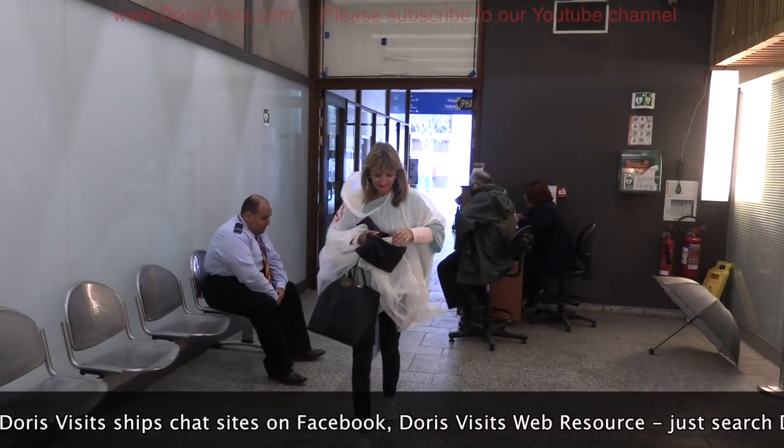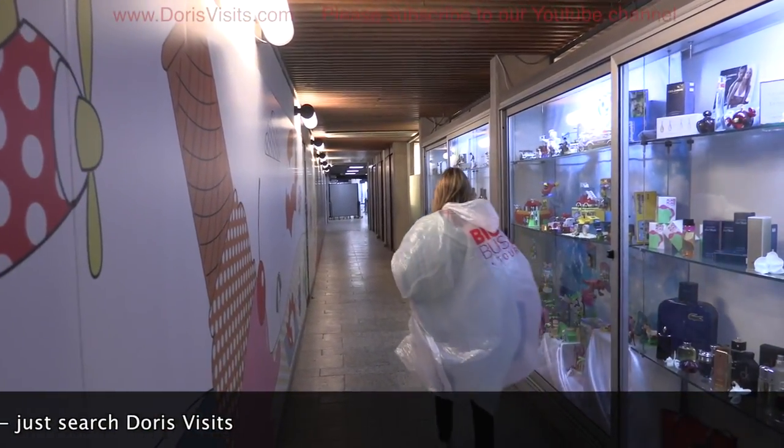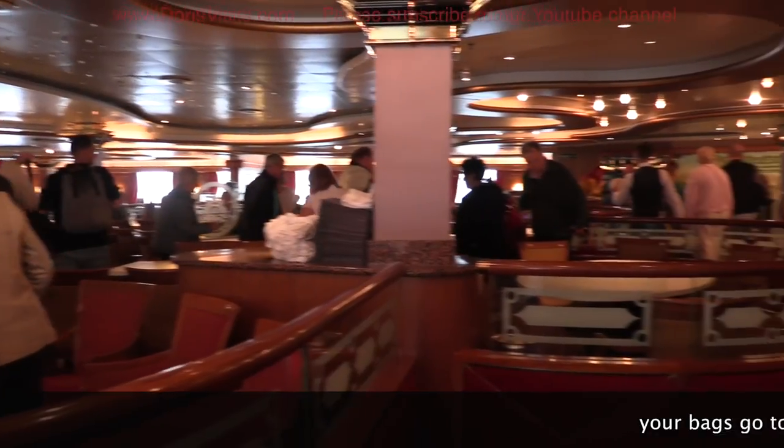We also have films taking you around your ship. Have a look on Doris Visits and please subscribe to our YouTube channel.